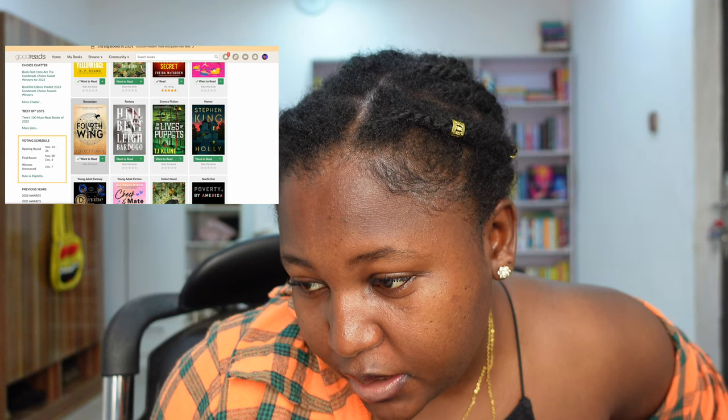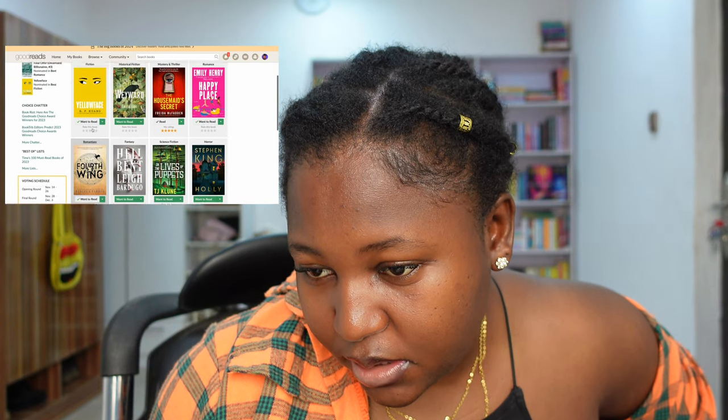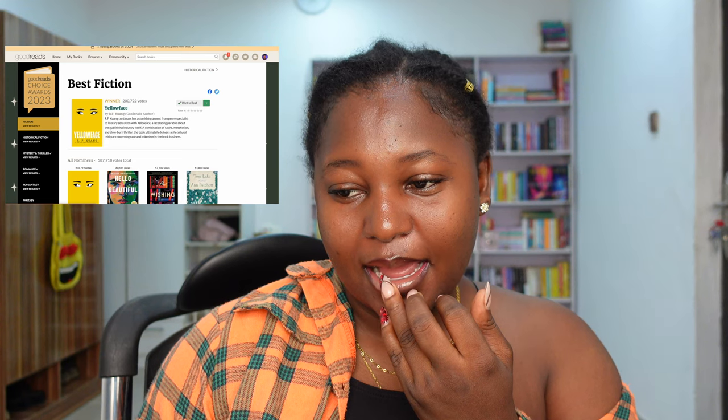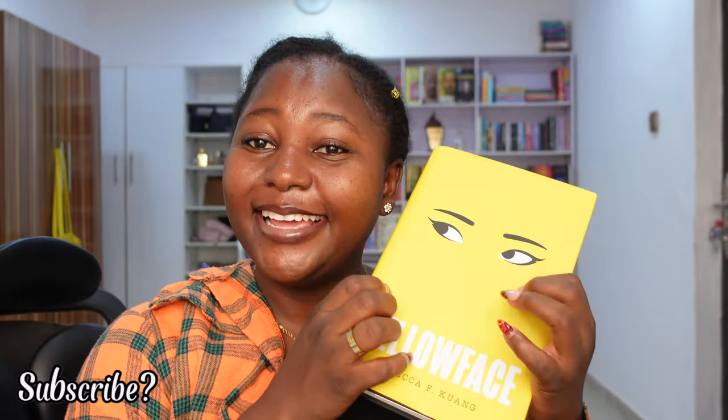There's also Fourth Wing. There's also Divine Rivals — I don't have that. These are all the winners in different sections. Yellow Face or Fourth Wing? Honestly, I'm so scared. I think I should just pick Fourth Wing because I have it. And I also have Yellow Face. If I pick Fourth Wing, what if I don't... Let's see the results. The winner was Yellow Face. The Wishing Game. Yellow Face really won. So fine, let's just do Yellow Face. So we have Yellow Face by RF Kuang.